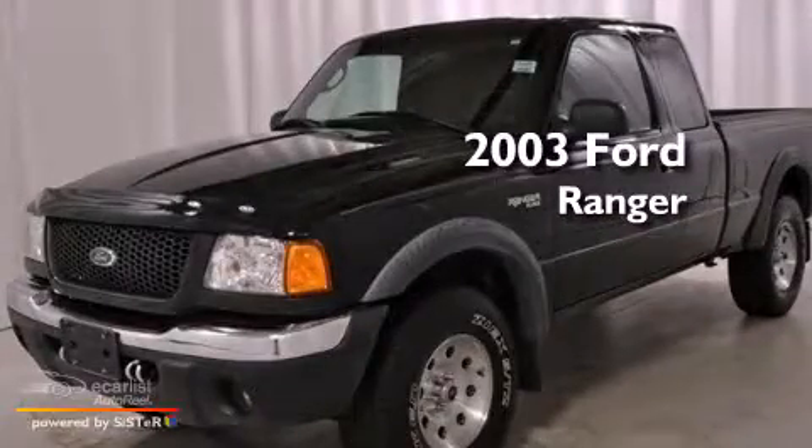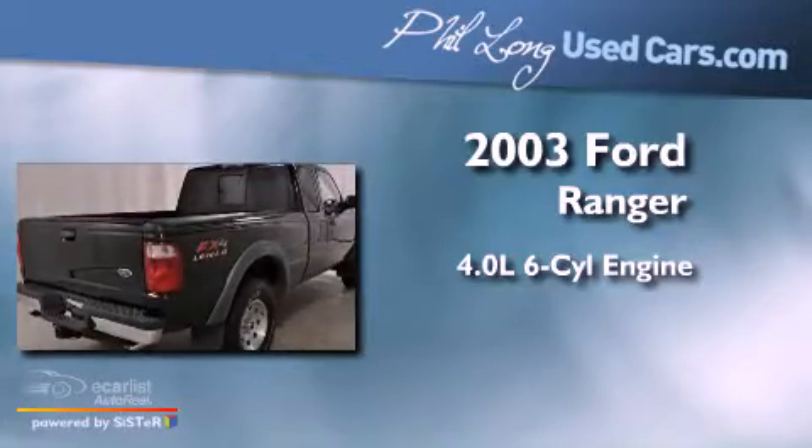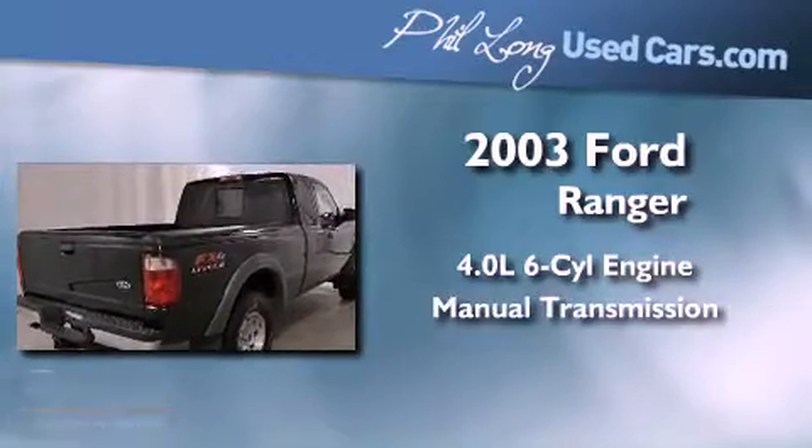This is a 2003 Ford Ranger. It features a 4.0-liter six-cylinder engine, a manual transmission, and four-wheel drive.